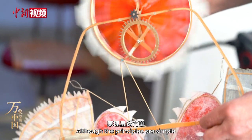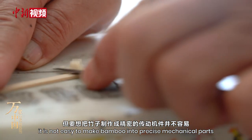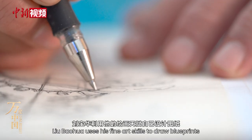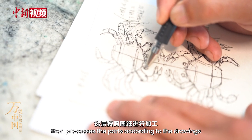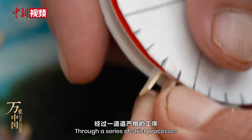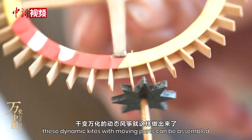Although the principles are simple, it is not easy to make bamboo into precise mechanical parts. Liu Baohua uses his fine art skills to draw blueprints, then processes the parts according to the drawings. Through a series of strict processes, these dynamic kites with moving parts can be assembled.